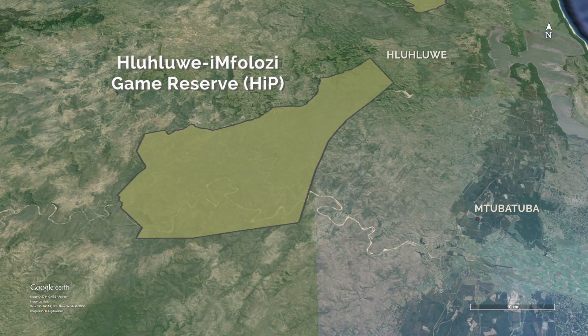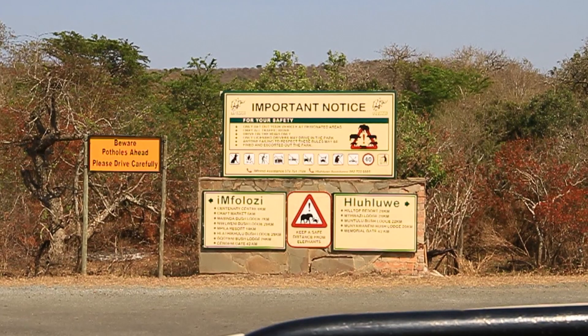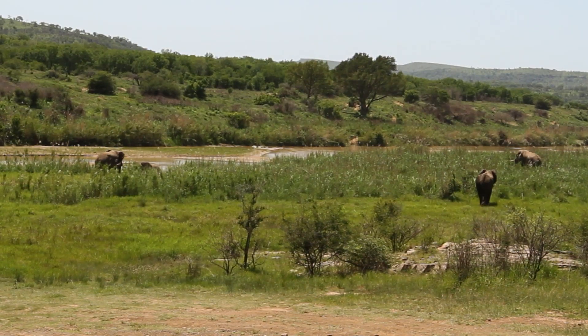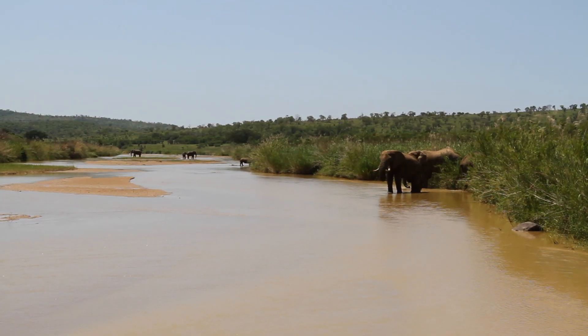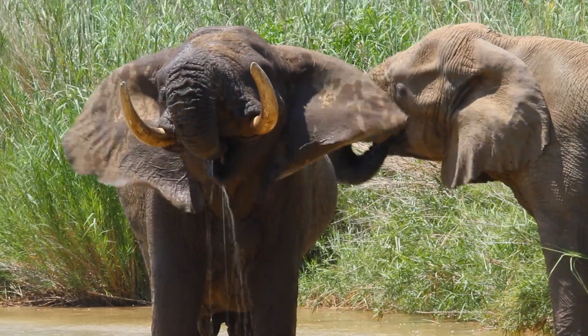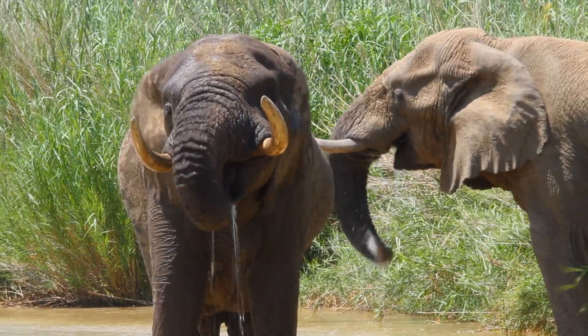The Mfalozi volunteer camp is based in the southern section of the historical Hluhluwe-Mfalozi Park, spanning a massive 96,000 hectares. The landscape in the reserve ranges from the lowlands of the black and white Mfalozi riverbeds to steep hilly country.